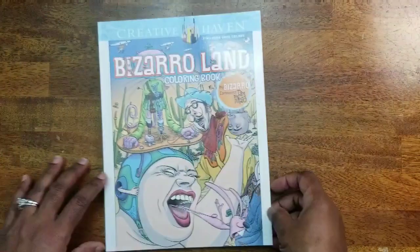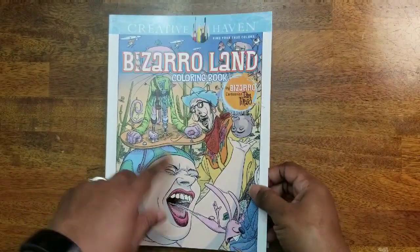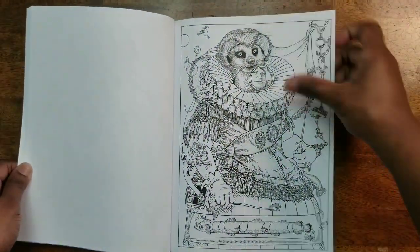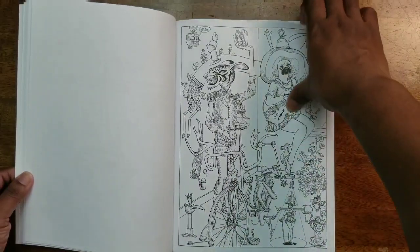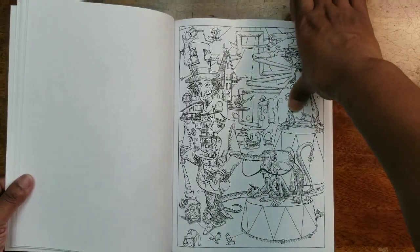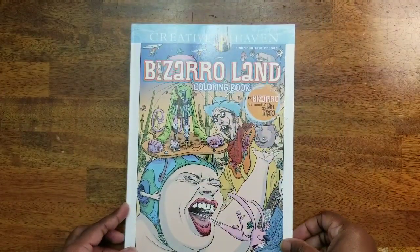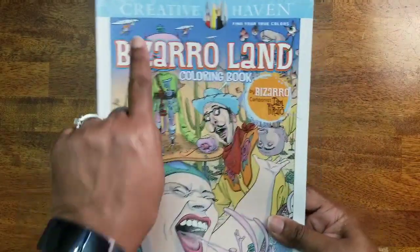Next we have Bizarro Land, a Dan Peraro book done under the Creative Haven name. This book is so cool — very unique, very weird images. I love stuff like this. That is Bizarro Land Coloring Book by Dan Peraro, done with Creative Haven.